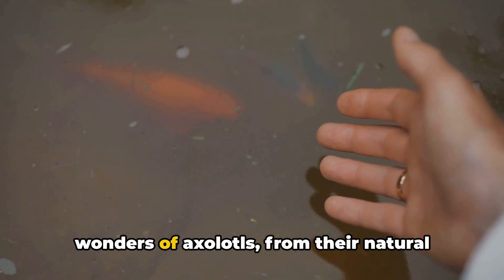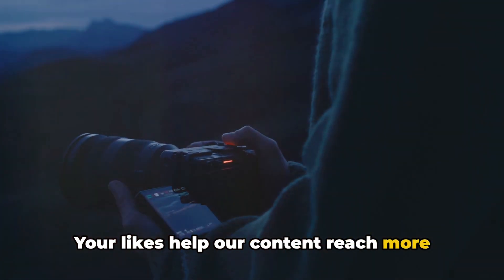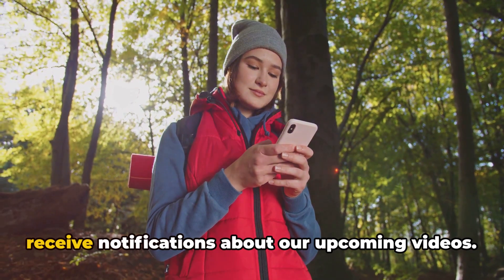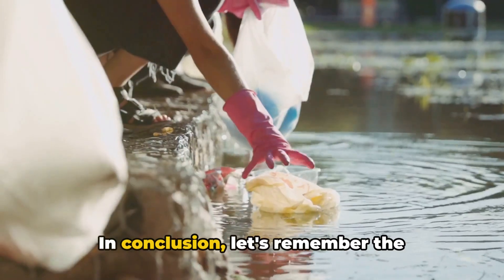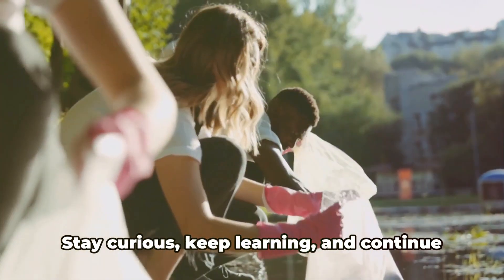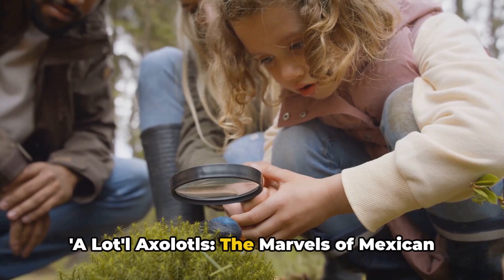We hope you enjoyed discovering the wonders of axolotls, from their natural habitats to their vital role in scientific research. If you found this video informative and interesting, please show your support by giving it a thumbs up. Don't forget to subscribe to our channel for more intriguing insights into the marvels of nature, and hit the bell button to receive notifications about upcoming videos. Let's remember the importance of conservation efforts for species like the axolotl — every creature plays a unique role in our world, and their preservation is crucial for maintaining the delicate balance of our ecosystems. Stay curious, keep learning, and continue to explore the wonders of nature.